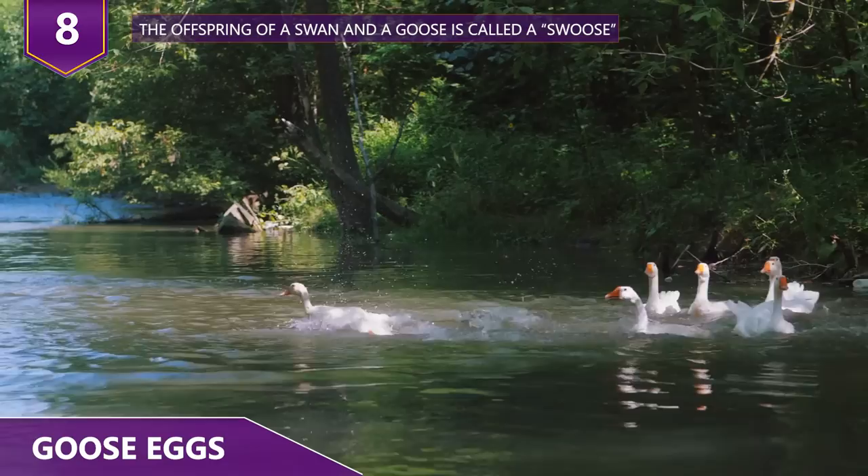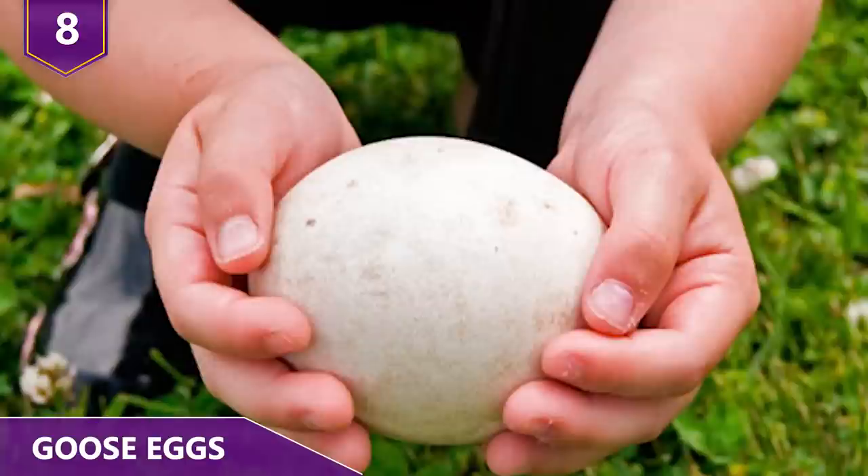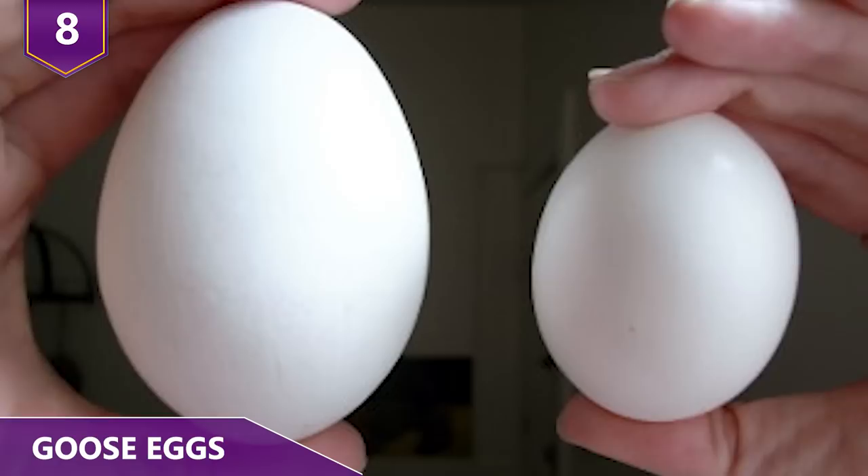Anyways, geese are seasonal layers. Unlike chickens, geese will only lay eggs from April through September. Also, goose eggshells are much harder than chicken eggshells. This is apparently useful in the arts and crafts community, because empty goose eggshells actually go for around $3 a piece on the internet!